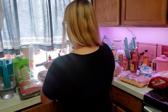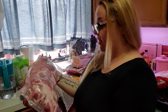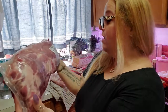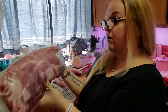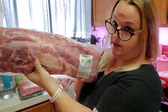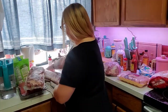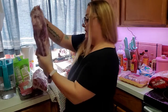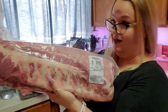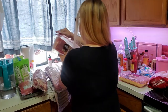Next we got two of these baby back ribs. Price per pound is $2.98 — they are on sale right now. This one is seven point one three pounds and was twenty-one twenty-five. The other one is seven point zero four pounds and was twenty ninety-eight.